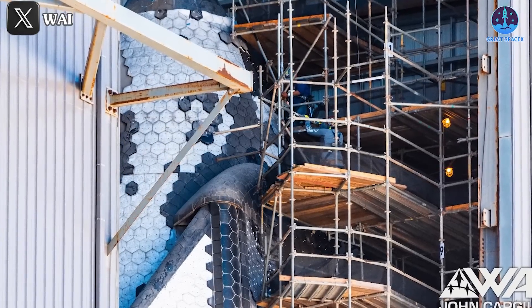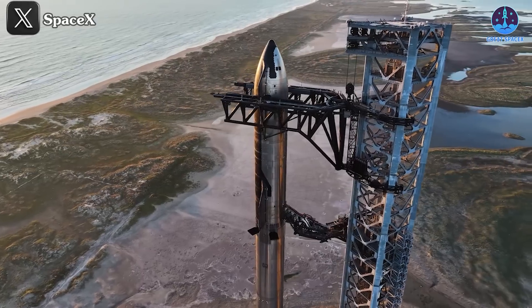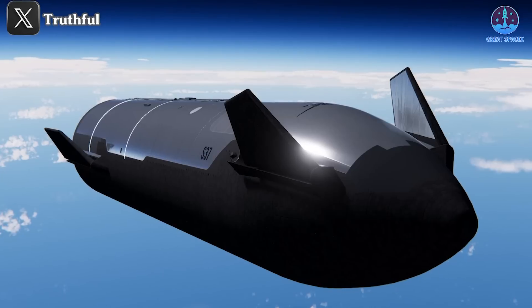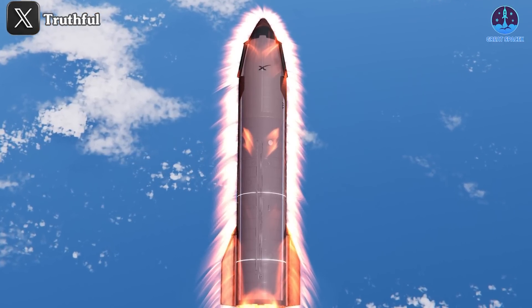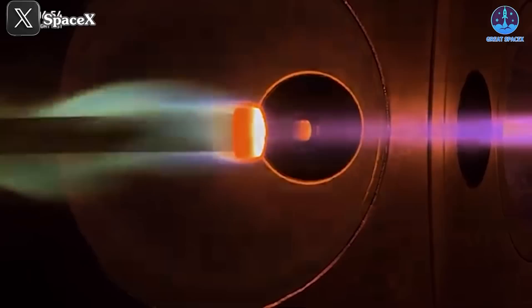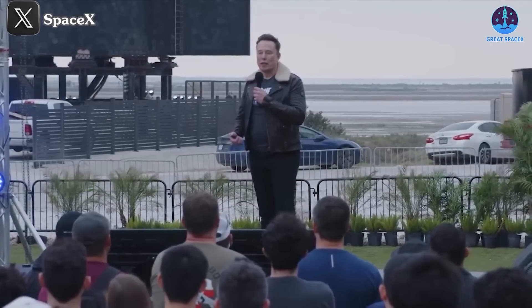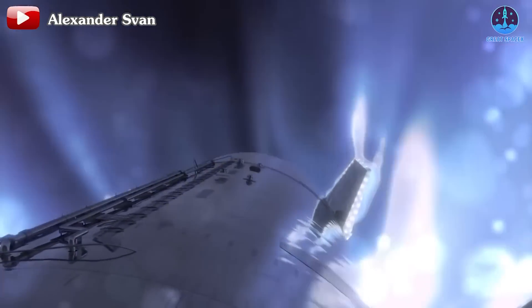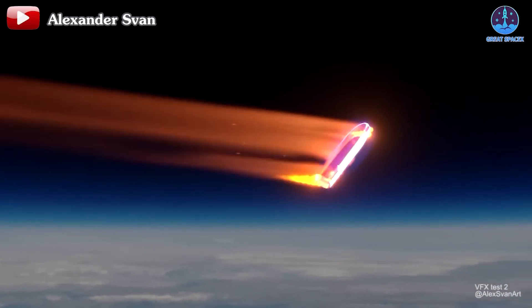Furthermore, the frequency of tiles detaching during flight has significantly decreased, showcasing SpaceX's iterative approach to problem-solving. However, the current heat shield system is not the end goal. As SpaceX transitions to Starship V2, more advanced upgrades are expected to further bolster its capabilities. These enhancements could debut as soon as Flight 7. During the Flight 6 livestream, SpaceX hinted at tests for a new generation of heat shields specifically designed for Mars missions. One of the biggest challenges remains creating a fully reusable heat shield. Among the potential solutions being considered is metallic shielding, which could be supplemented by ullage gas or liquid film cooling — a system involving a layer of inert gases or liquids creating a protective barrier between the spacecraft's surface and the extreme heat of reentry.